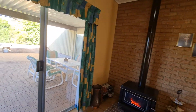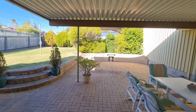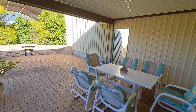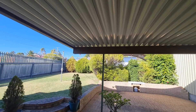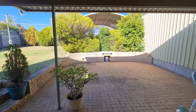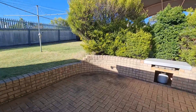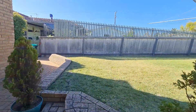We'll head on out to the outdoor area. The entertaining outside, as you can see, is under this patio. You've got a barbecue area if you want to sit out in the sun. Nicely paved and finished all the way around. You've got stairs leading up to the clothesline.